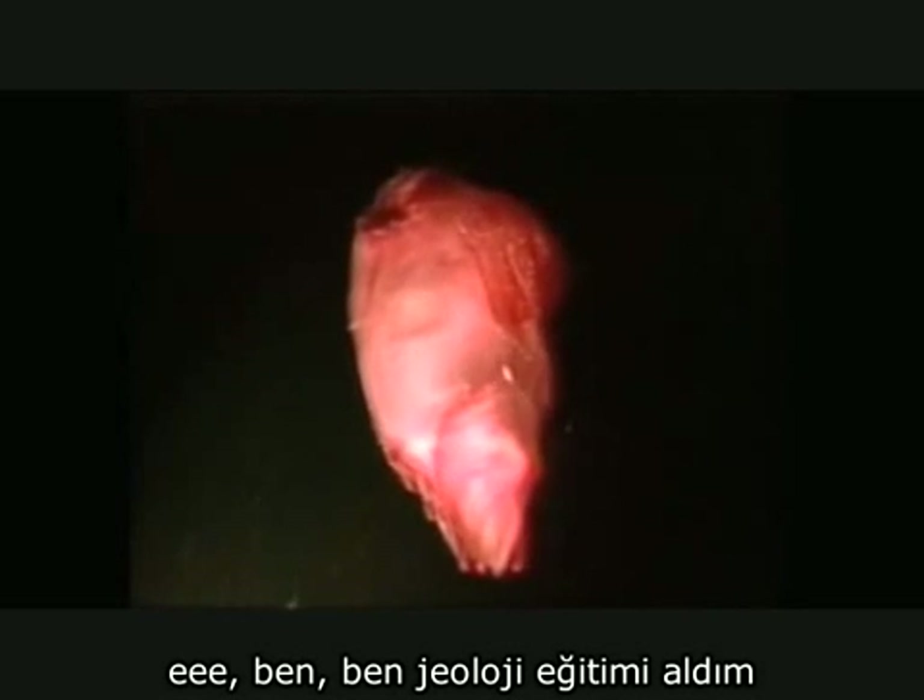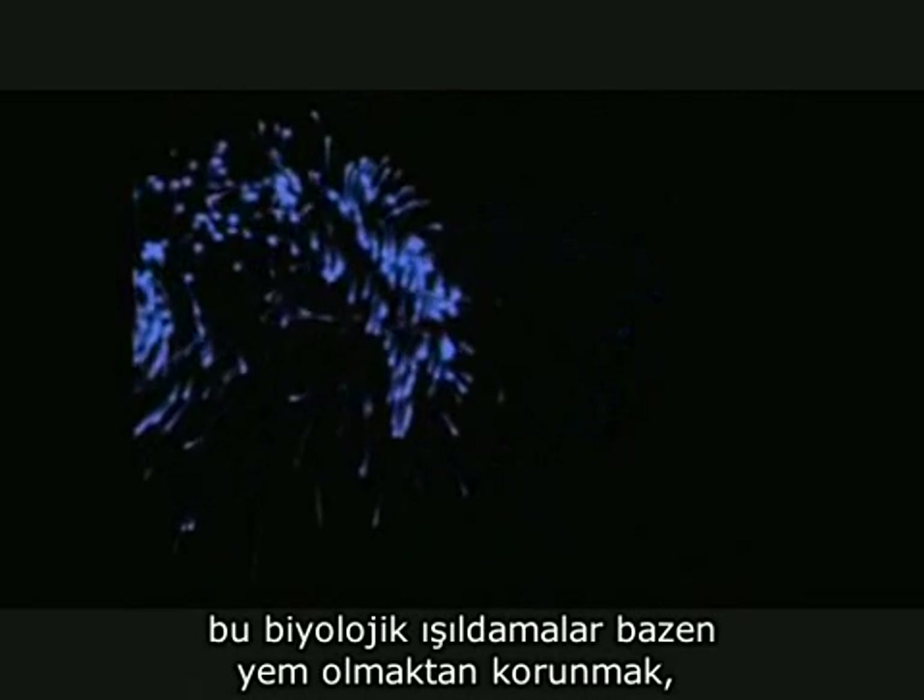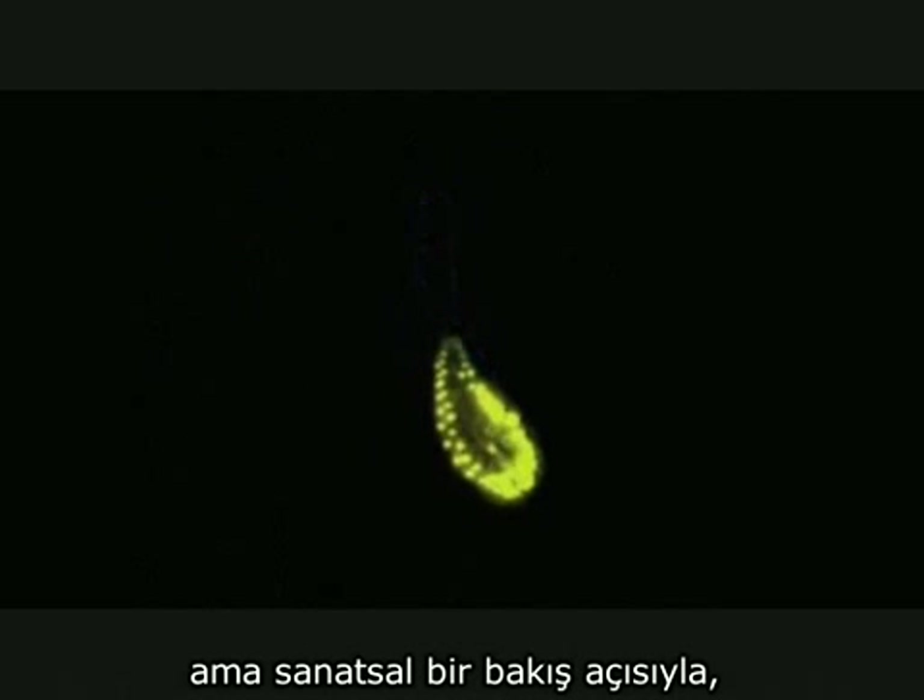I'm a geologist by training, but I love that. Some of the bioluminescence they use to avoid being eaten. Some they use to attract prey. But all of it, from an artistic point of view, is just positively amazing.